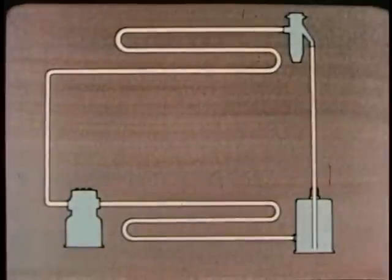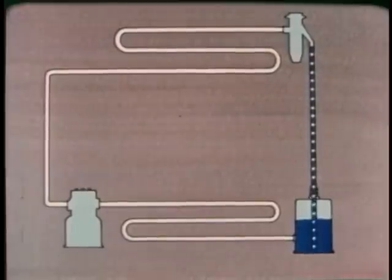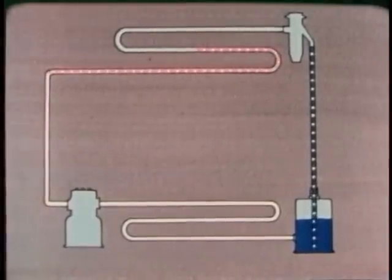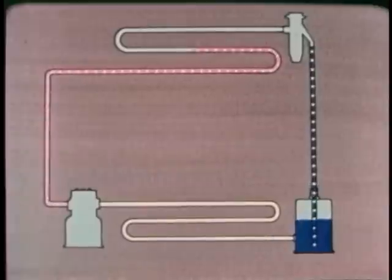Now let's review the whole thing. Refrigerant, under high pressure, flows from the receiver to the expansion valve. The valve causes a pressure drop. The evaporator takes in heat from the box. If anything in the box is hotter than the refrigerant, it gives up its heat to the refrigerant. As the refrigerant takes in heat, it changes from a liquid to a gas. Any substance must take in heat in order to change from a liquid to a gas.